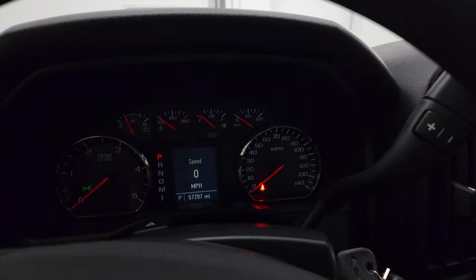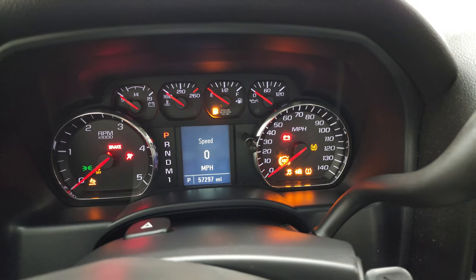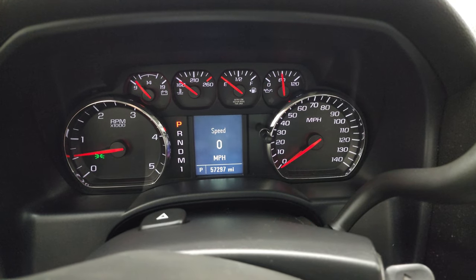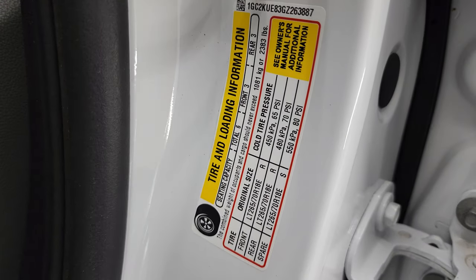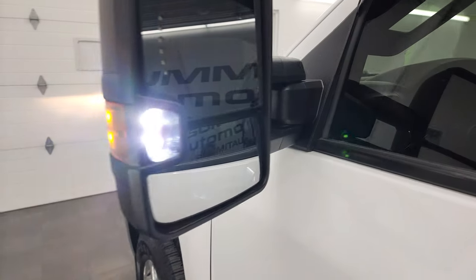We'll start it up and take a look under the hood. Starts right up — no check engine lights or anything like that. Did want to show you the tire and loading information sticker. There are those LED side lights — they are extremely bright.